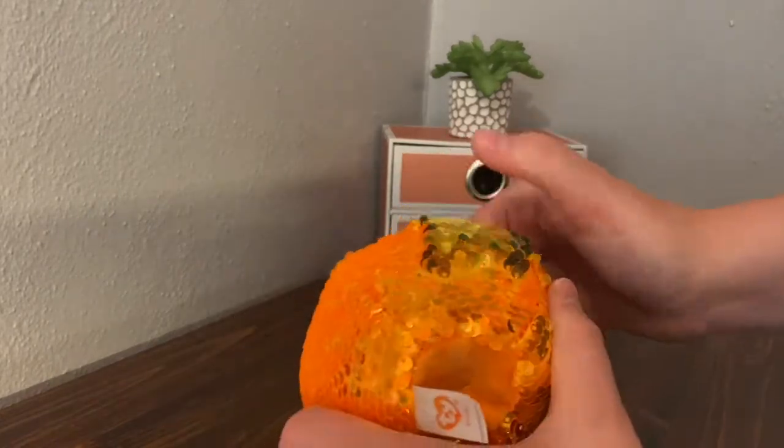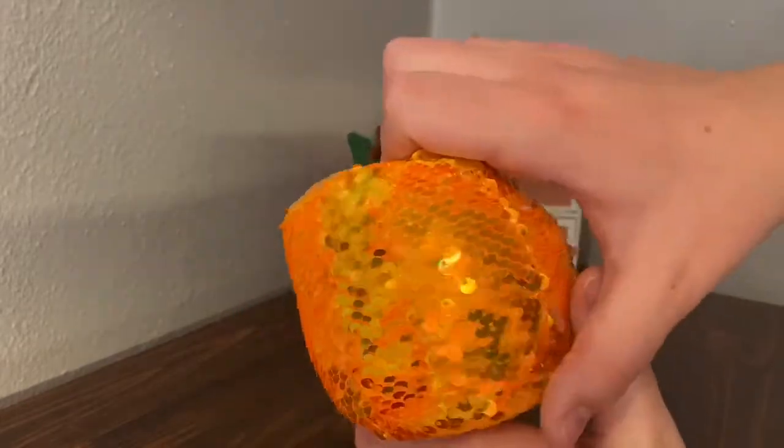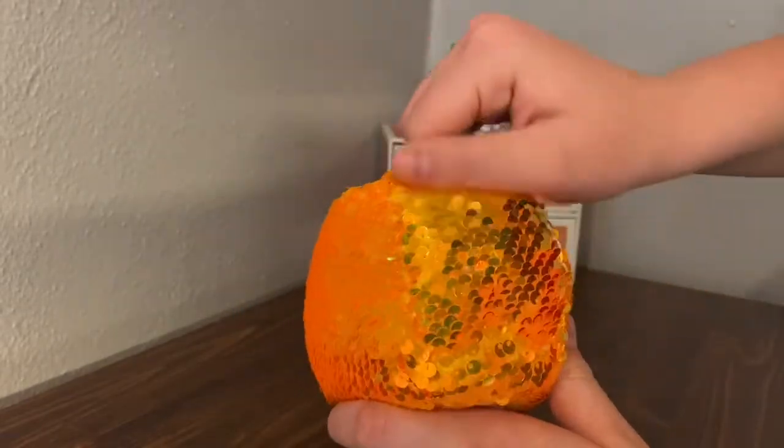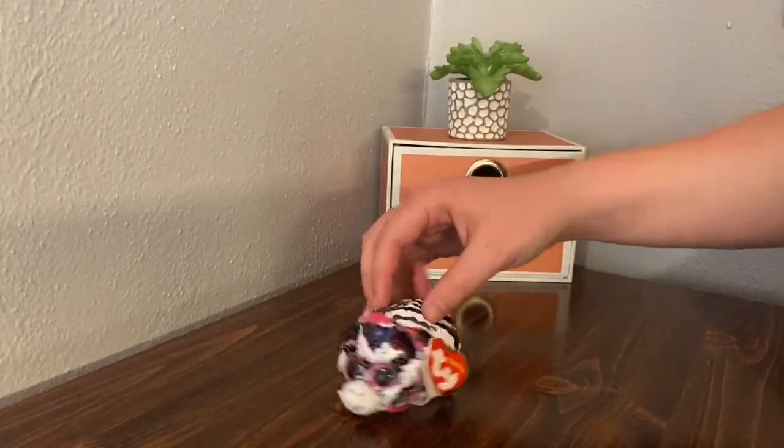So Seeds starts out a bright orange, and then when you flip him it's like a goldish color. It's kind of hard to see but the difference is there. So yeah, there's Seeds.